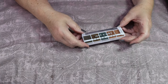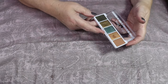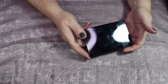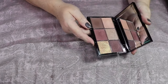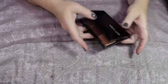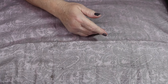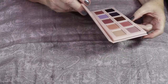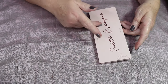I also have this little Wet n' Wild Color Icon palette in Lucky Charm. I do not like this palette — when I saw the color story I thought it was so pretty, but it just does not perform well. I am decluttering that. I have a Wayne Goss palette — I just got this during Black Friday, and Wayne Goss had been on my list for a very long time. I used it and wasn't super impressed, so I'm going to keep it and give it another shot with some different eye primer. But actually, it was okay — nothing spectacular — so I think I am going to declutter this one.